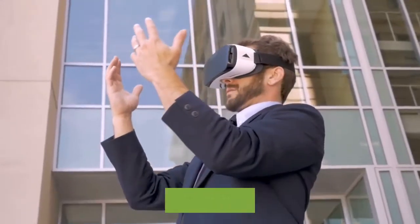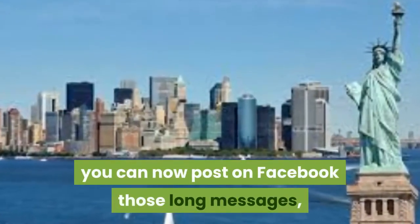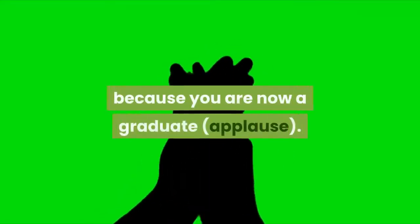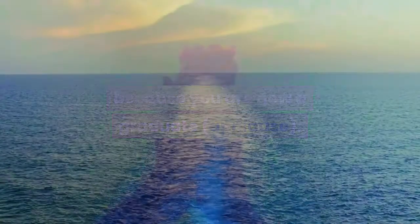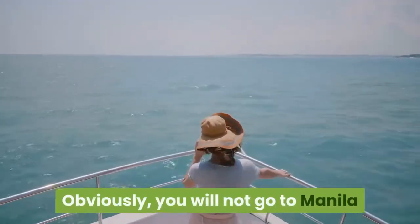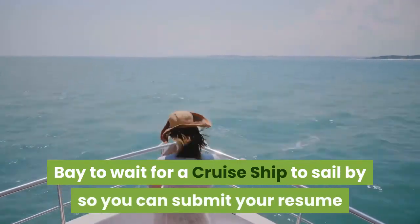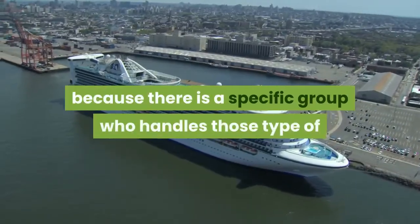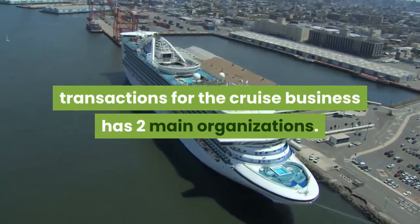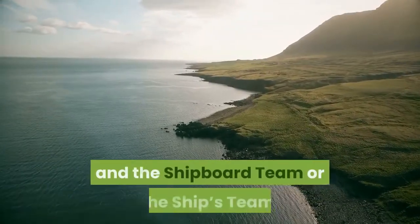You can now post on Facebook those long messages, for you are entitled to it, because you are now a graduate. Then you decided to pursue your dream of working on a cruise ship. Obviously, you will not go to Manila Bay to wait for a cruise ship to sail by so you can submit your resume, because there is a specific group who handles those transactions. The cruise business has two main organizations: the shore side team or the head office, and the shipboard team or the ship's team.